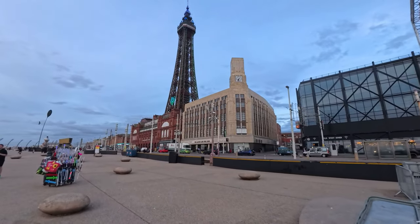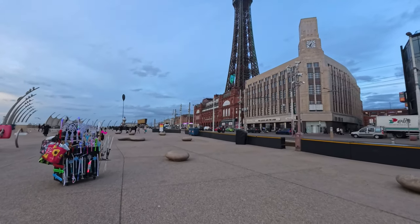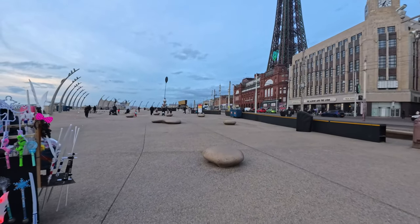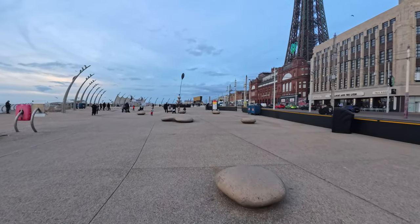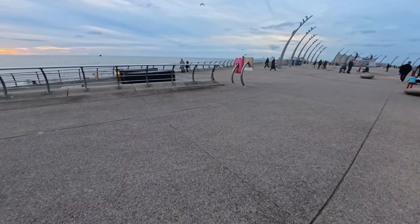They're still up, but I'm not sure if they're still working. We've got Blackpool Tower just in the distance, and it looks like we're having a couple of dancers going into the Blackpool Tower earlier. And we've got some bubbles on the promenade.